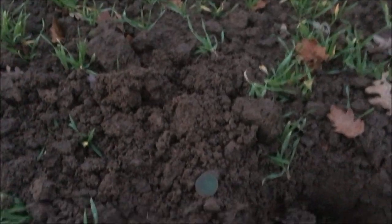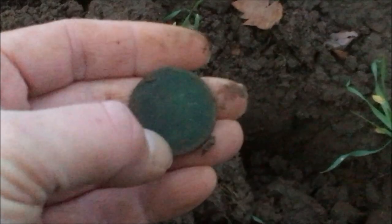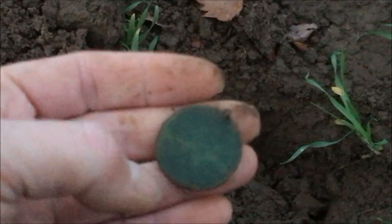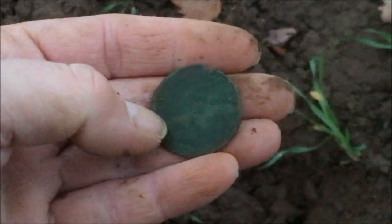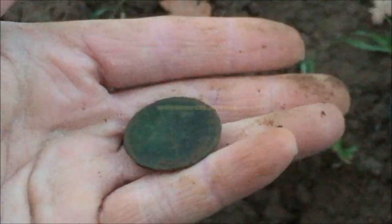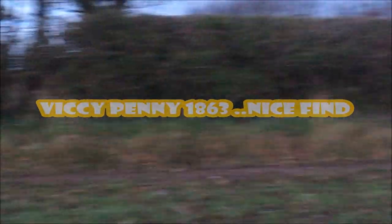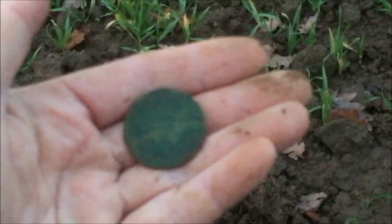Alright guys, first coin — just on my way back to the car actually, to be honest. Not a clue what it is. It looks a lot lighter than it actually is out here, it's quite dark now, it's gone 4 o'clock. I can't see anything on it — I'm going to say Victoria on that one, based on what I've found in this field before. Let's see if we can pick up anything else going back to the car. I thought I'd cleared out all the coins from here, but obviously it just shows I haven't. Let's chug on.